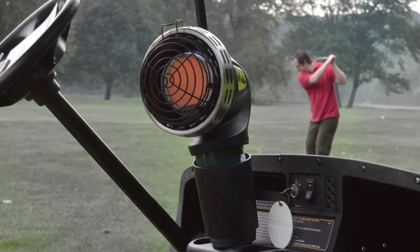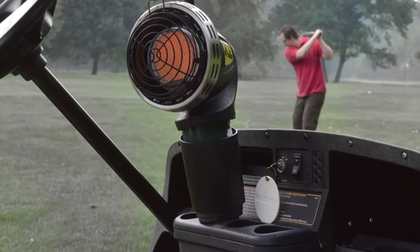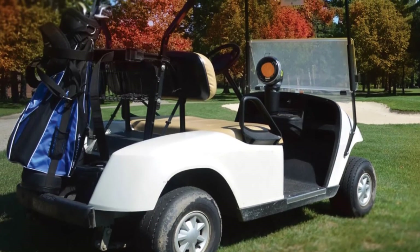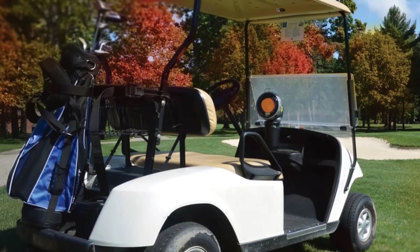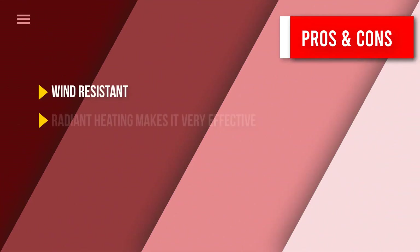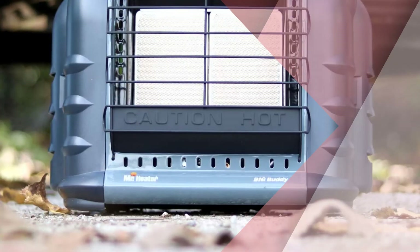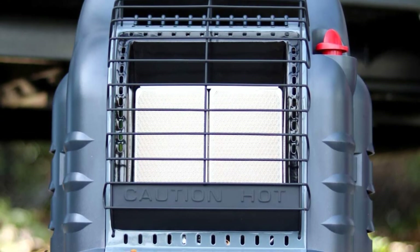For user safety, this product has two safety features: the first is a tip-over switch, and the second is an oxygen depletion auto shut-off. While you are very unlikely to run out of oxygen on a golf cart, it assures you that you and your loved ones are always safe, especially if you are using it somewhere more enclosed. That was our list of the top five best portable car heaters.